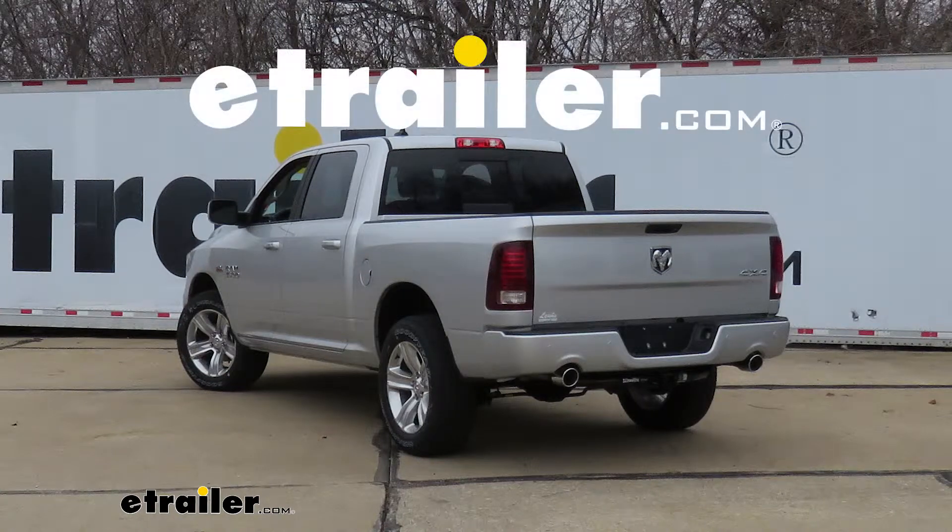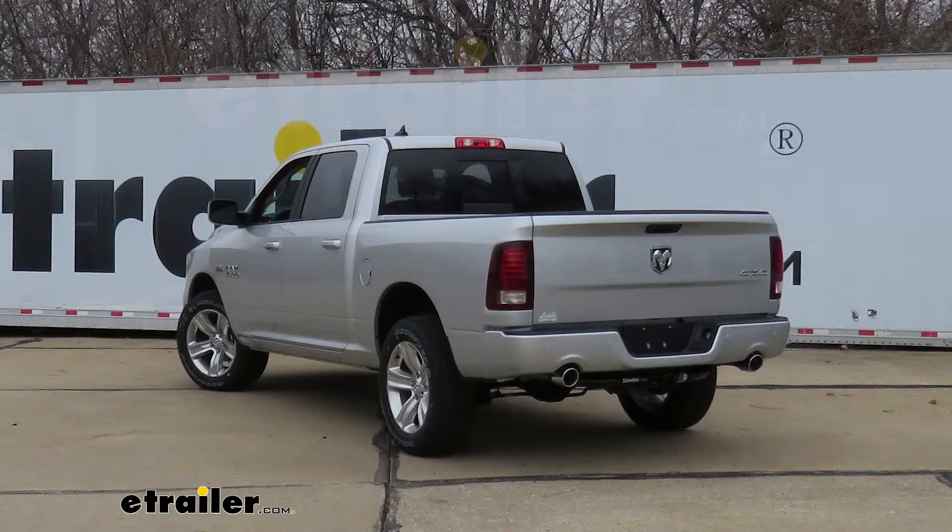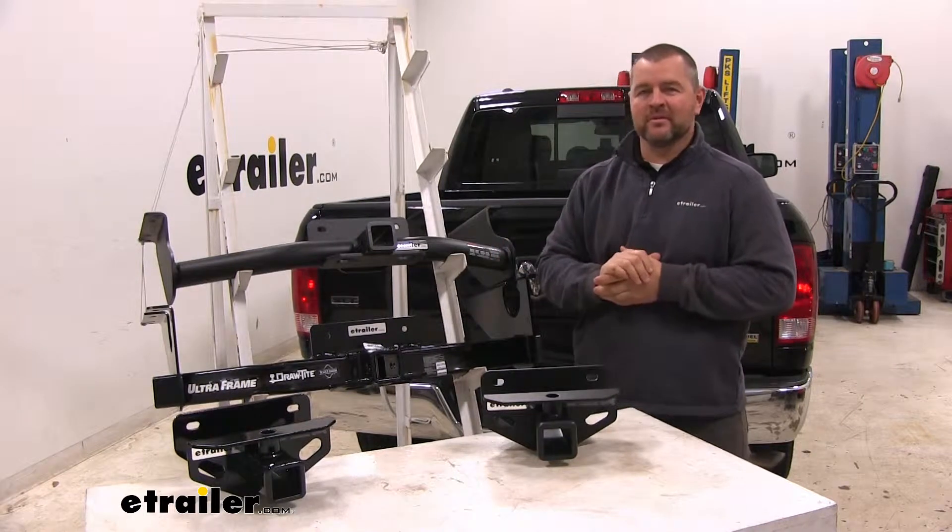Today we're going to take a look at the best hitch options for your 2018 Ram 1500. Here we have your top four hitches for your Ram 1500.